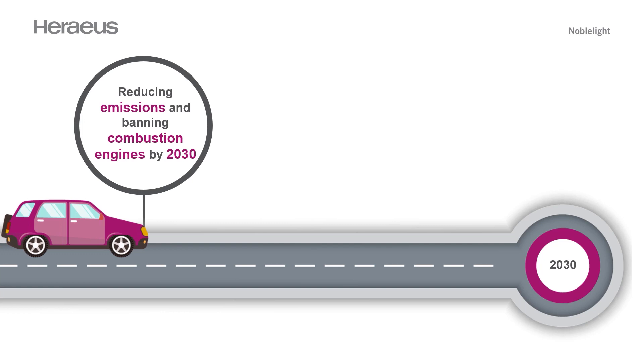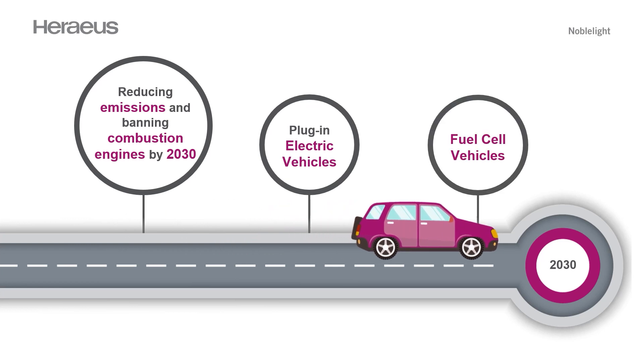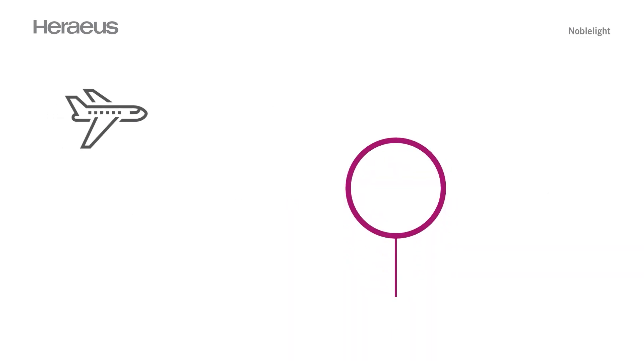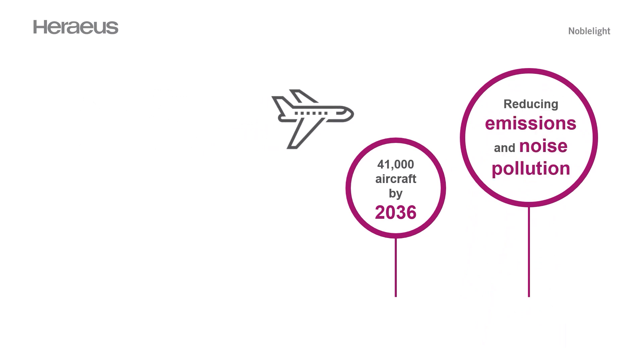The automotive industry has been tasked with reducing emissions and banning combustion engines by 2030. Alternative fuel methods are being continually refined and brought to market, for example plug-in electric vehicles and fuel cell vehicles. The aerospace industry requires 41,000 aircraft to be produced by 2036, and they too have legislative drivers requiring reduced emissions and noise pollution.